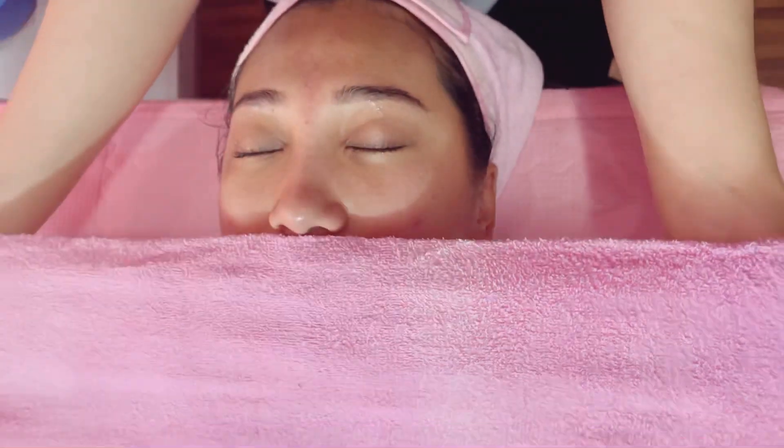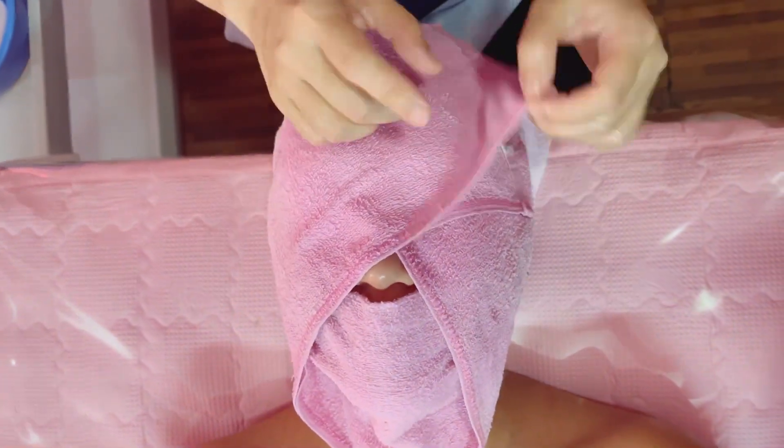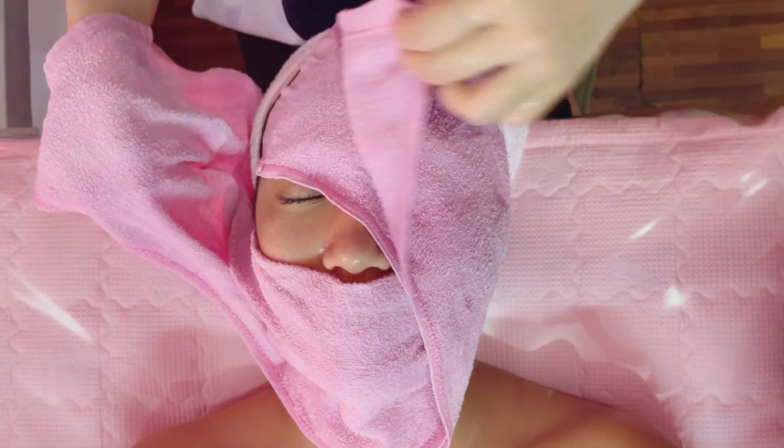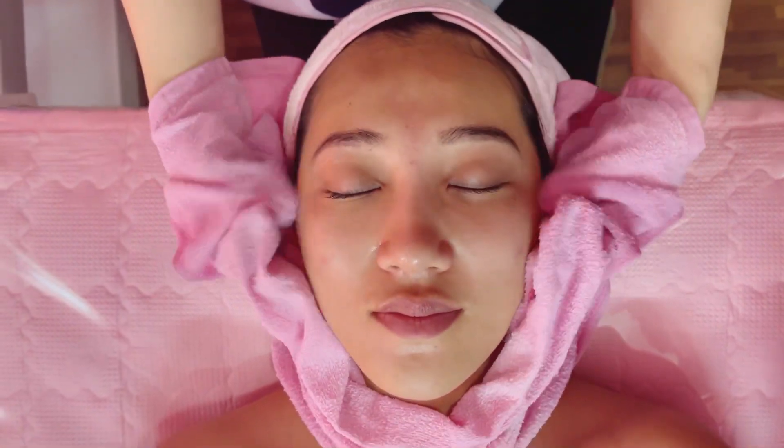I feel so relaxed. I have to clean with a towel and massage it, then wipe the excess cleansing lotion. I have to gently wipe it and clean the skin out. I feel so refreshing.